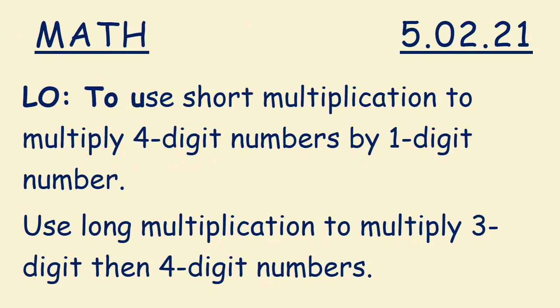Your learning for today is to use short multiplication to multiply four-digit numbers by a one-digit number, and to use long multiplication to multiply three-digit and four-digit numbers.